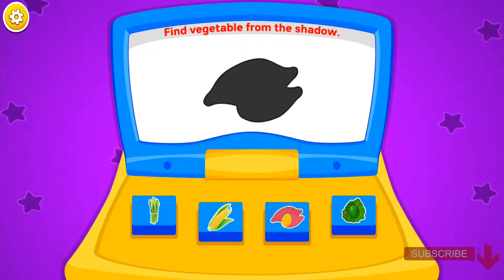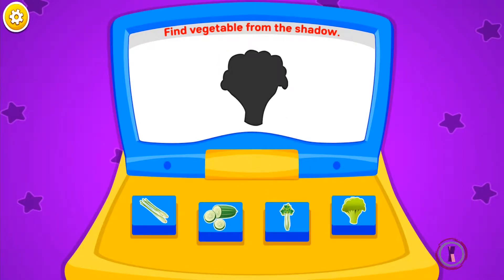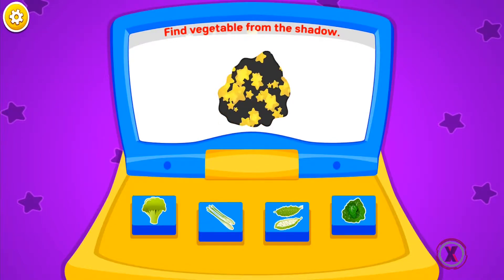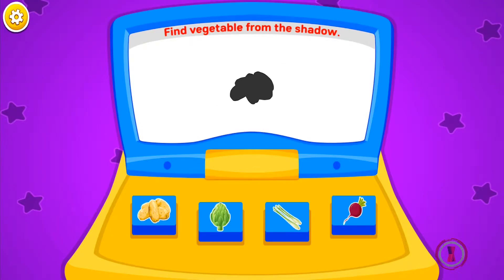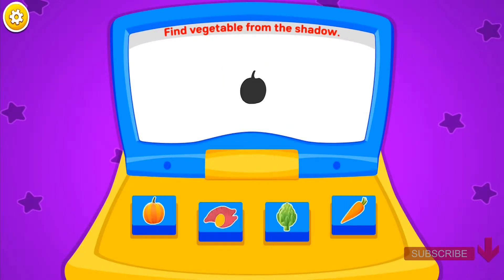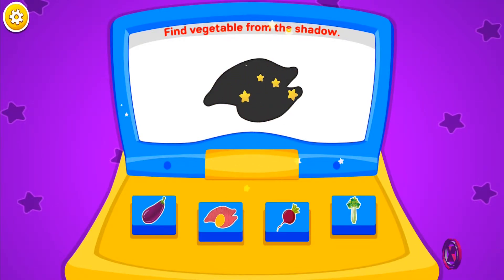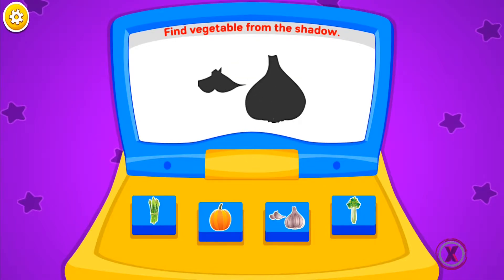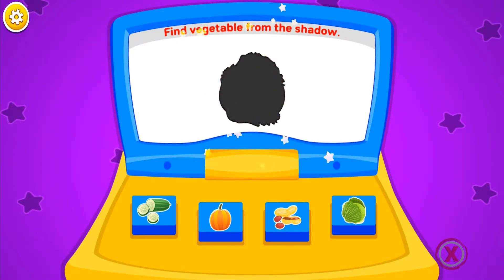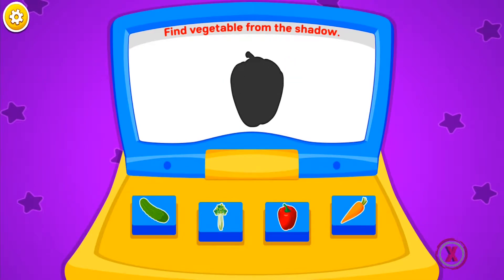Find vegetable from the shadow. Sweet potato. Green onion. Broccoli. Pickle. Lettuce. Eggplant. Potato. Lettuce. Pea. Pumpkin. Corn. Sweet potato. Garlic. Sweet potato. Cabbage. Peanut. Potato. Red pepper.